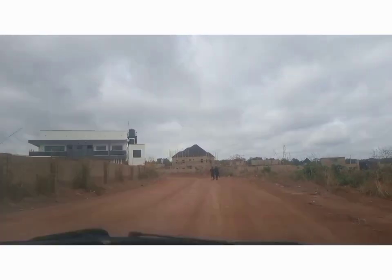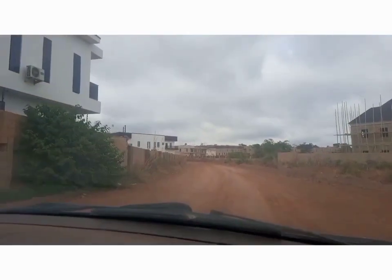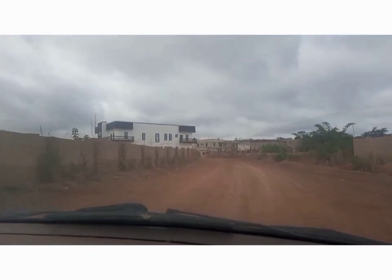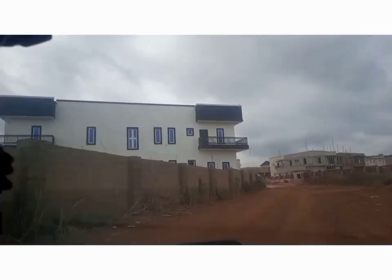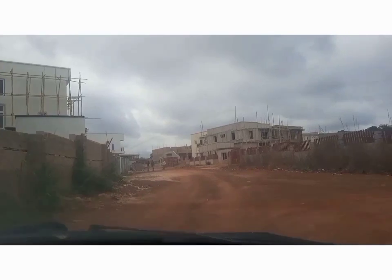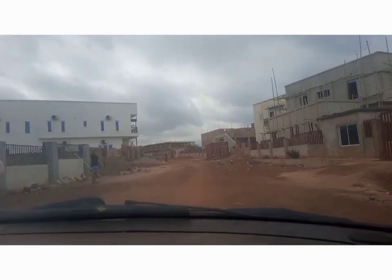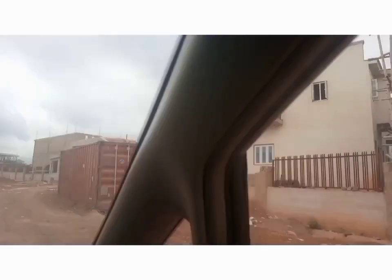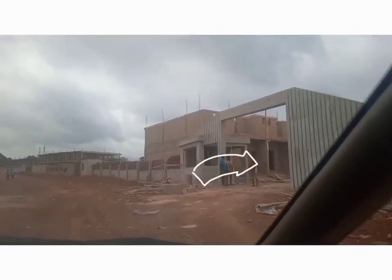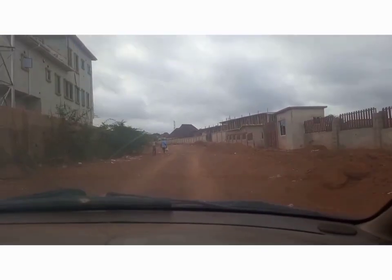As you can see, the development going on here is massive — beautiful structures are being built here. We are currently behind Spotter Lifestyle Estate and you can see the projects being carried on here. I can notice an estate here, although I don't know the name of it. It's a new estate because most of the houses are new and nobody lives here right now. Most of them are almost completed — this is the estate gate, right behind Spotter Lifestyle Estate.